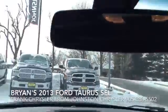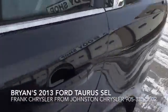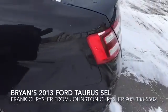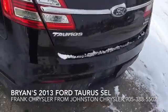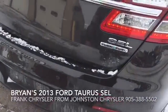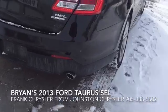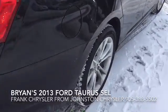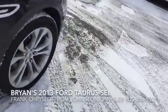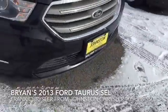I'm just going to hop out and show you the outside — there are no major scratches or dents. The SEL trim has beautiful dual exhausts, which are kind of nice. It's also got your fog lamps.